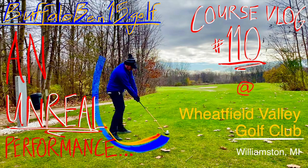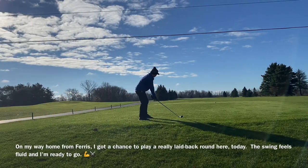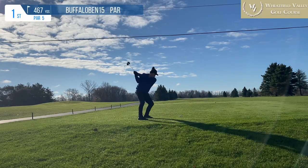What's up, everybody? It's Buffalo Bend 15 Golf back at it again, and today we are out at the Wheatfield Valley Golf Course in Williamston, Michigan, about 15 minutes east of East Lansing, about 15 minutes east of Forest Acres.